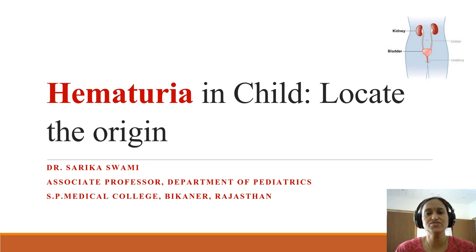Hello friends, I am Dr. Sarika Swamy, Associate Professor in Pediatrics at Sardar Patel Medical College, Bikaner, and I am here with my another video that is related to hematuria in children.